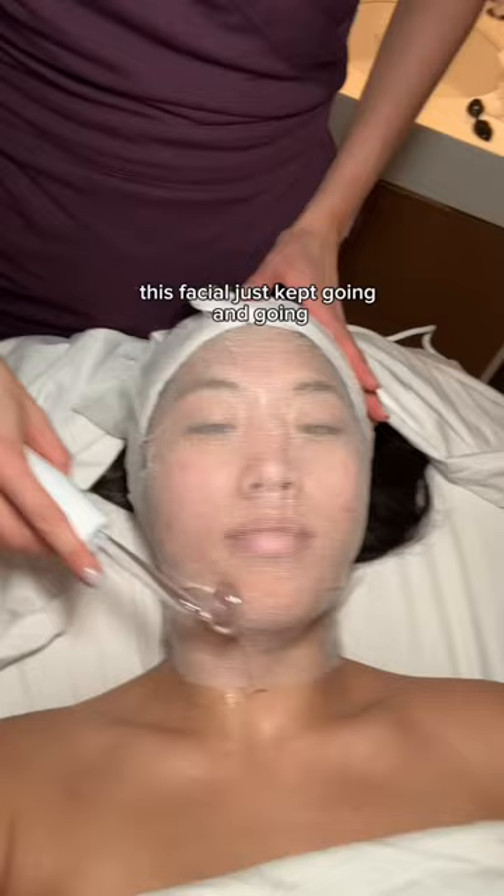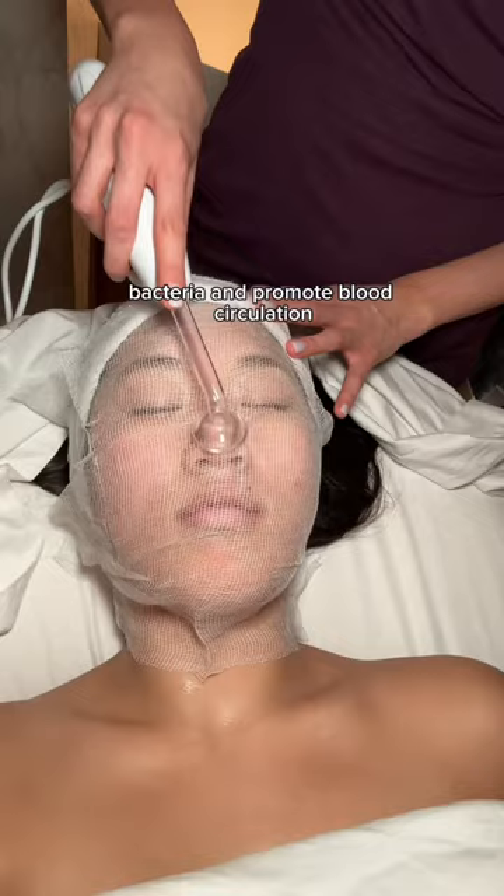This facial just kept going and going. She then used the high frequency wand to further kill bacteria and promote blood circulation.